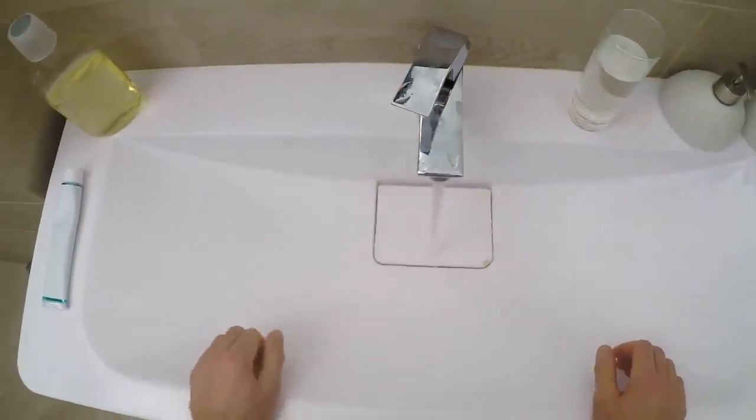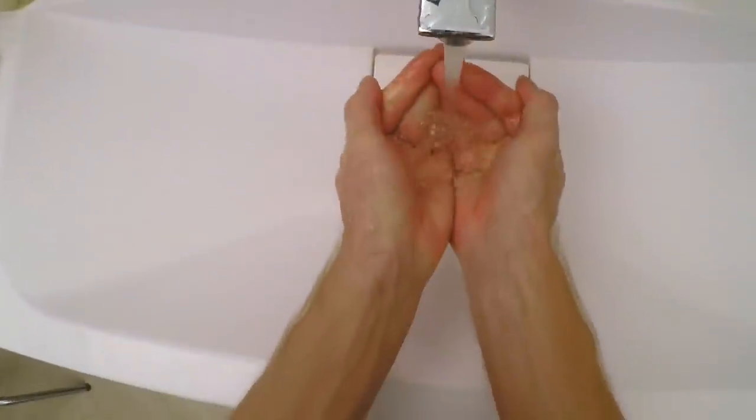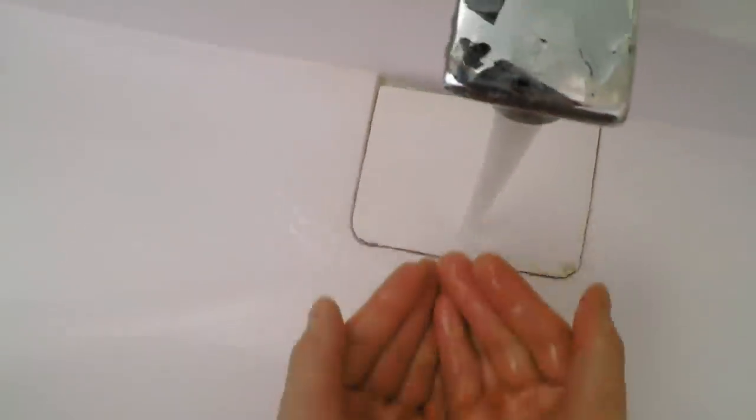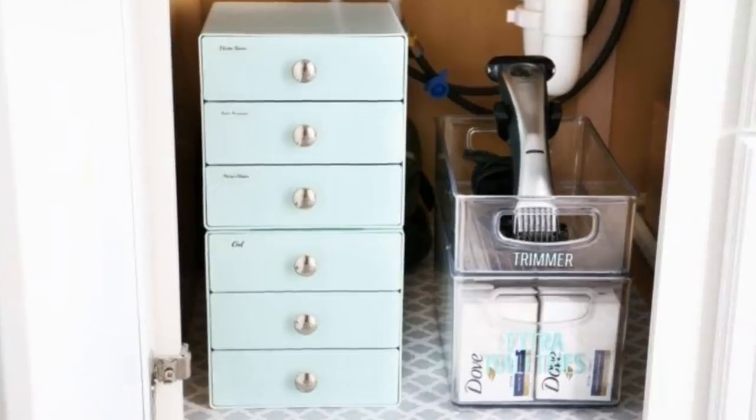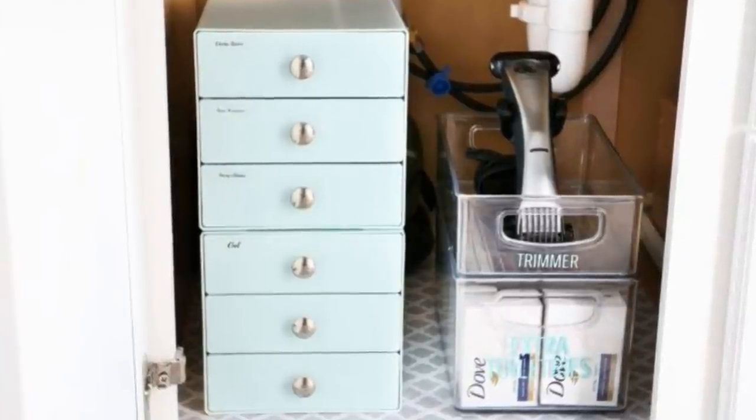23. Drawers under the sink. Many bathrooms feature only simple sinks with no storage counters or cabinets. In instances like this, you have nowhere to put your things. This can be dealt with by bringing in some small drawers to put under the sink.